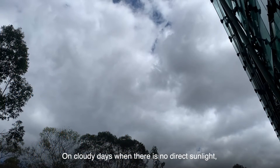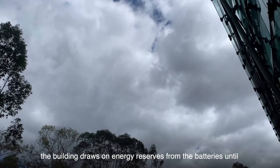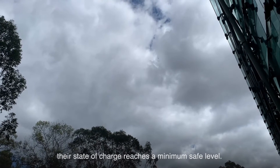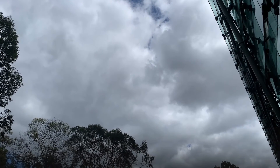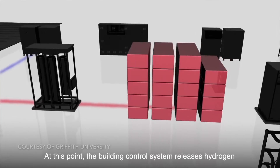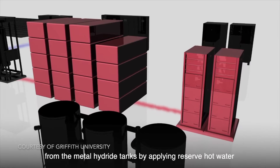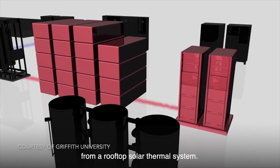On cloudy days when there is no direct sunlight, the building draws on energy reserves from the batteries until their state of charge reaches a minimum safe level. At this point, the building control system releases hydrogen from the metal hydride tanks by applying reserve hot water from a rooftop solar thermal system.